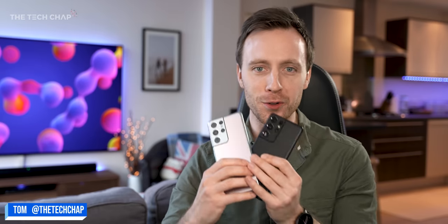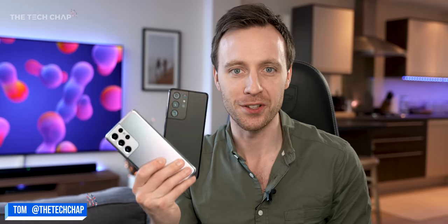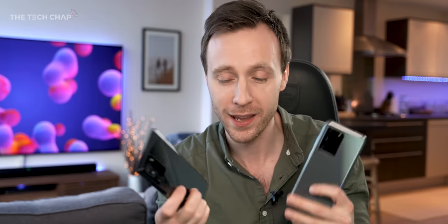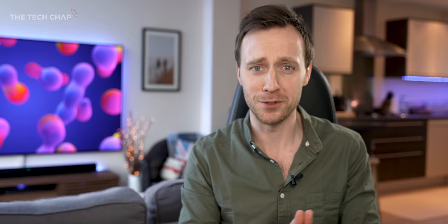Let's get this whole Snapdragon vs Exynos thing out of the way first, because as you guys know, for the past couple of years Samsung's own Exynos chips have been pretty rubbish. I've got the Note 20 Ultra and the S20 Ultra here, and in the UK, Europe, India and some other countries, these came with the Exynos 990, which was around 10 to 20% slower than the equivalent Snapdragon, gave you an hour less battery life, and the camera was a little bit iffy. So considering we were paying the same price, we felt a little bit screwed over.